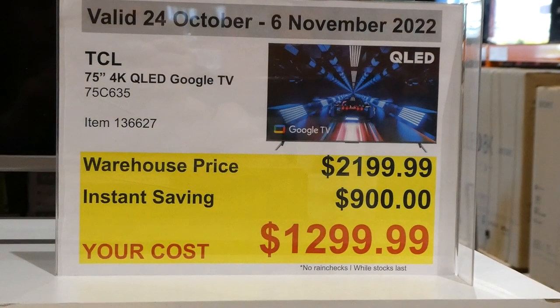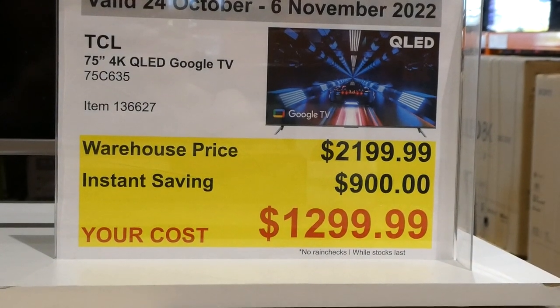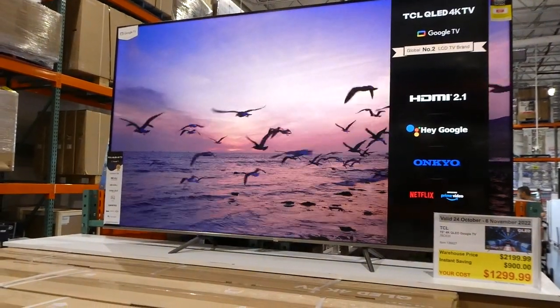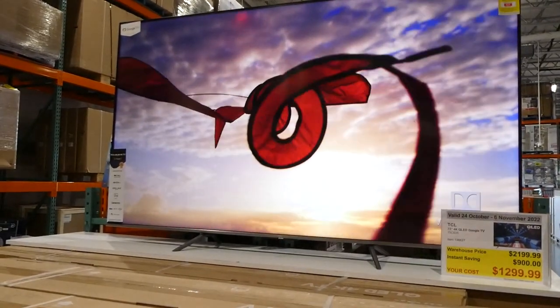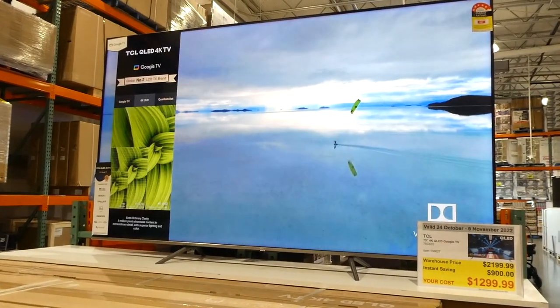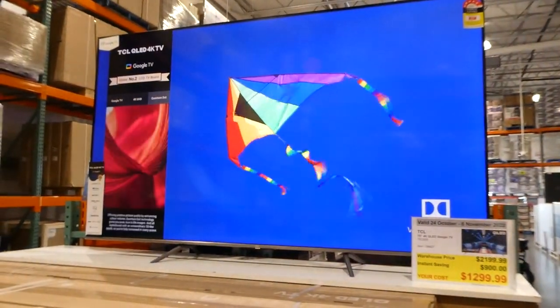TCL 75-inch 4K QLED Google TV is $900 off, down to $1,300. This one has quantum dot technology, Dolby Vision Atmos, HDR 10 plus, 120 hertz, and it has ALLM as well as ONKYO which is the built-in audio. Because it's a TCL it has a three-year manufacturing warranty as well as built-in Hey Google.